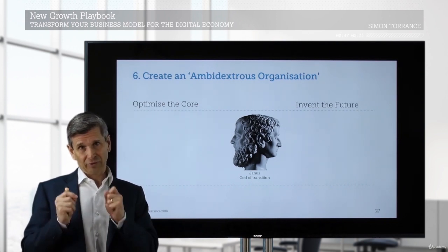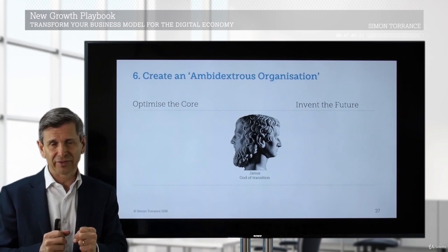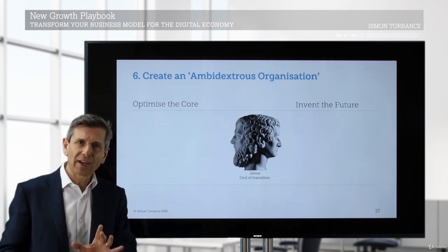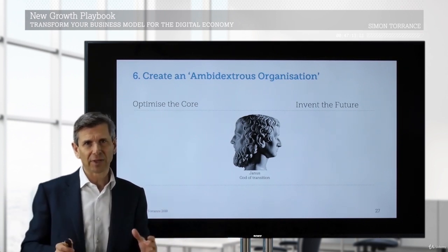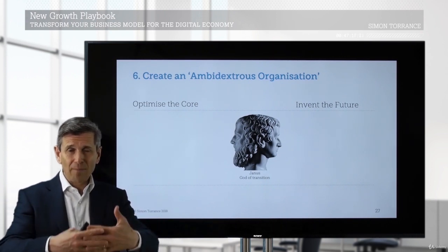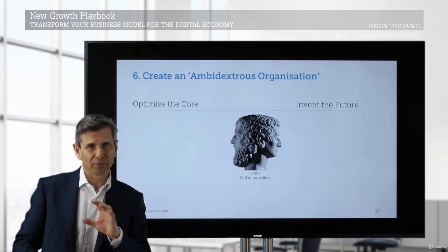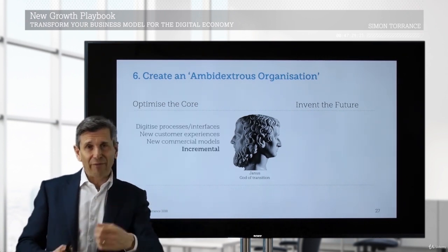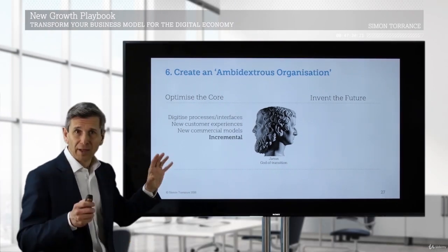The final step to creating an effective business model portfolio — we always come back to this — is the ambidextrous organization. This is not going to happen within your existing successful business. The business model you operate there is already good and all the metrics are set up to optimize that. We are not going to change all those different processes, the types of people you have there, the measures they use, and the KPIs overnight.